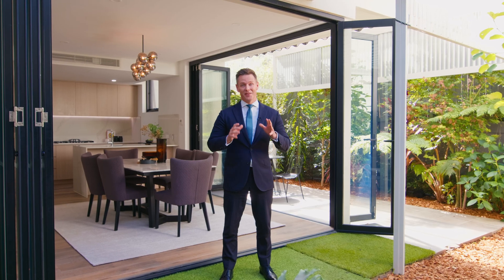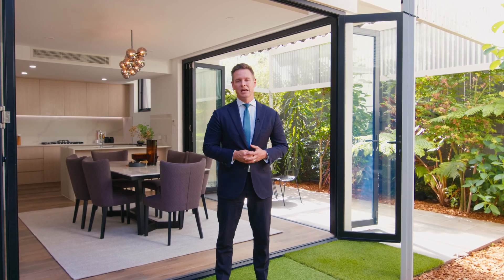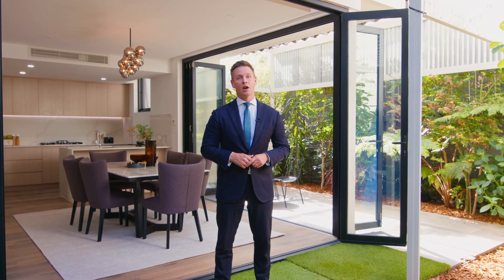One of the features that set this townhome apart is these wonderful bi-fold doors that open your indoors to your outdoors. You've got this wonderful weathered entertaining area with the vergola and private gardens, which is just perfect for entertaining with family and friends. It really is the perfect townhome right near the village here in Lane Cove.